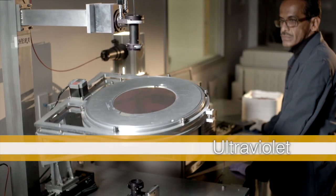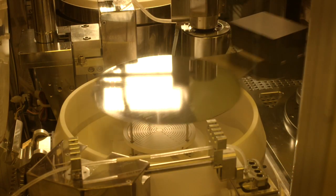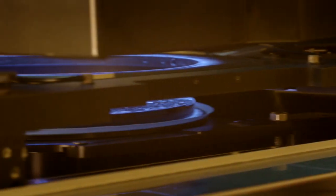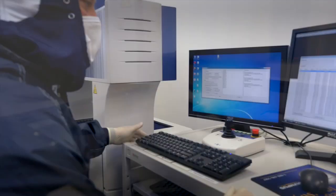From ultraviolet to far-infrared, our wafer-level coating work cell provides solutions across the spectrum. It supports UV and near-IR filters for mobile sensing and long-wave bandpass filters for thermal imaging devices.